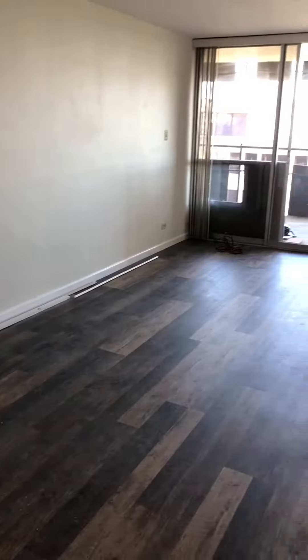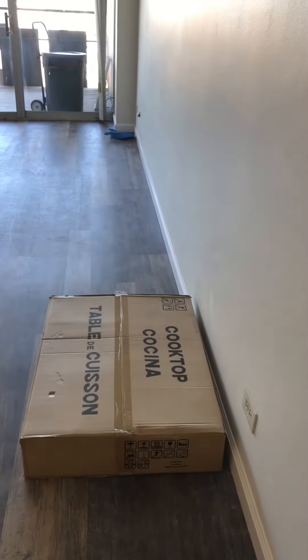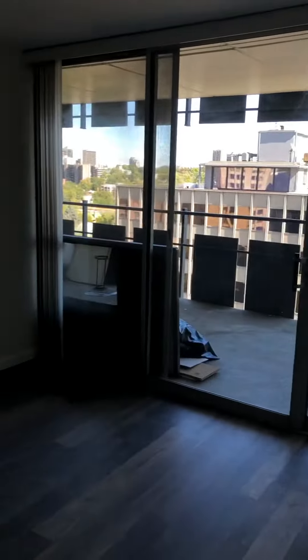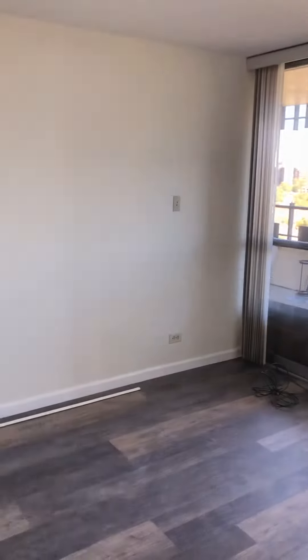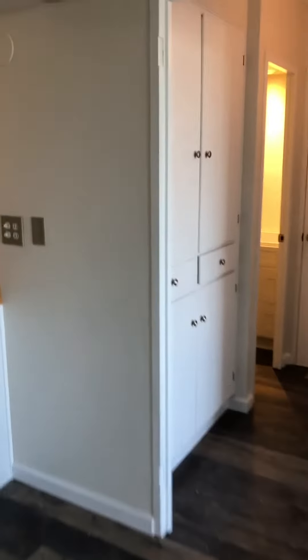Here is the living room — nice, open and bright. Here's the cooktop that we've got for the island. Starting to get some of the trash and construction material out of here. And there are the cabinets for the linen closet here.